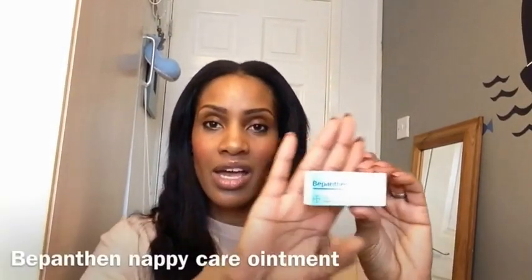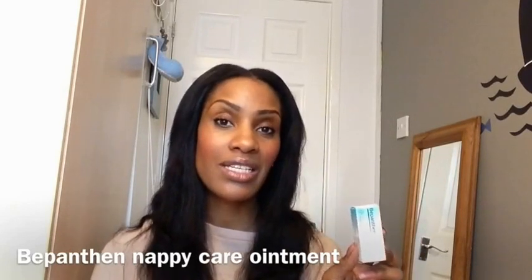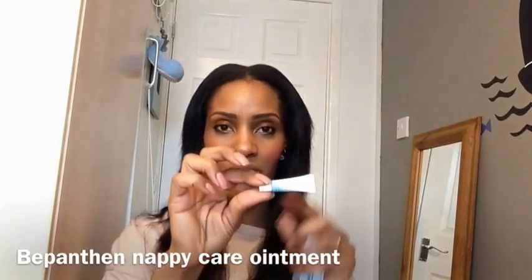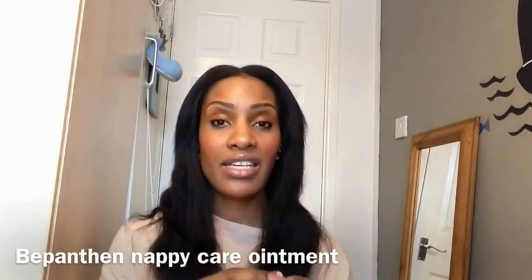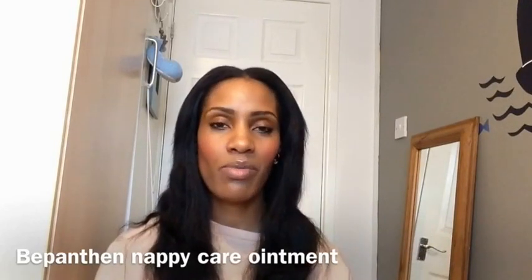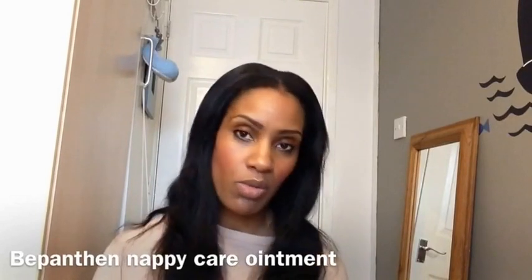A friend recommended a nappy cream after I'd tried Sudocrem and Vaseline without much relief. The cream she recommended is Panthen — I've got a sample here. I found it to be an absolutely excellent nappy cream; it cleared the rash within two days and healed the skin. I've used about three or four tubes already. You can get it from most supermarkets — I've bought mine from Tesco's, but you can probably get it from Sainsbury's or Asda.